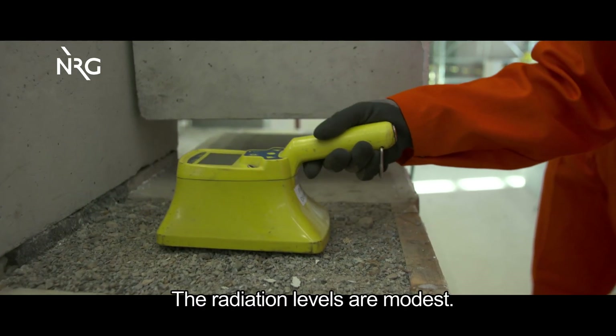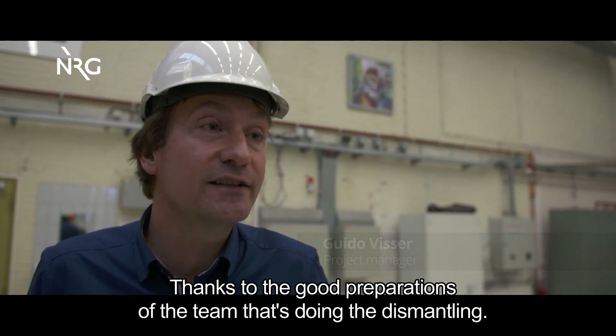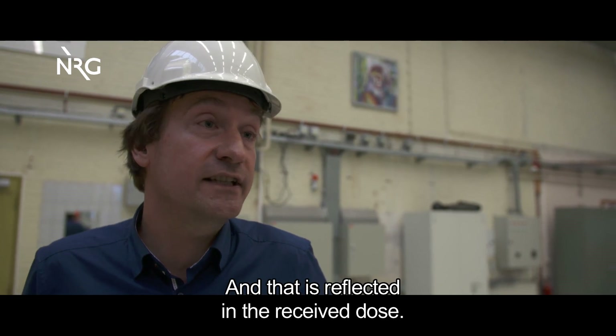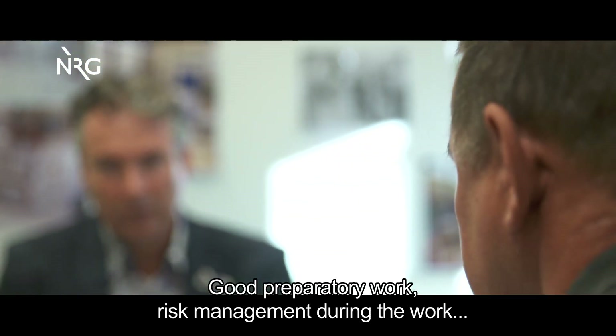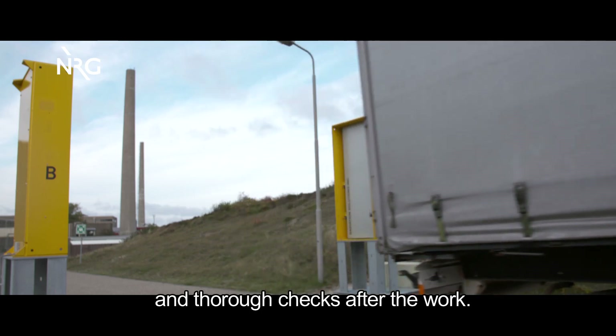Radiation levels remain very manageable. Thanks to the good preparation of the team, the dismantling proceeds well. They think carefully about how they do the work, where they do it, and how to minimize the doses that people receive. Good preparatory work, risk management during the work, and thorough checks after the work are all essential elements in dismantling the LFR.